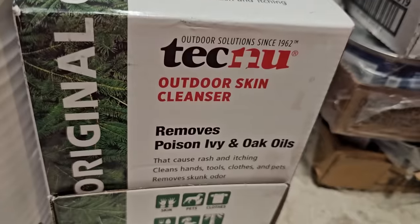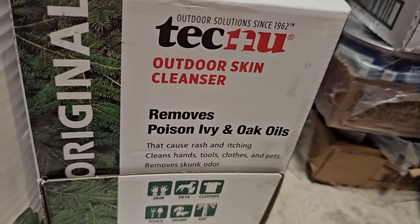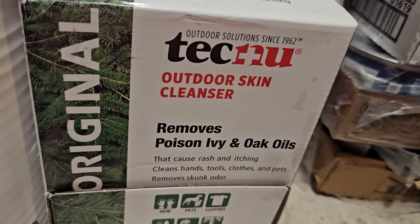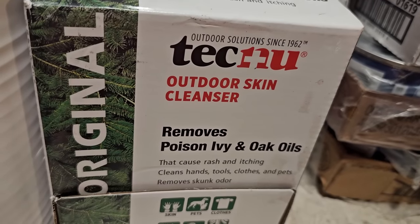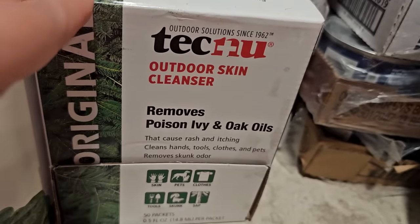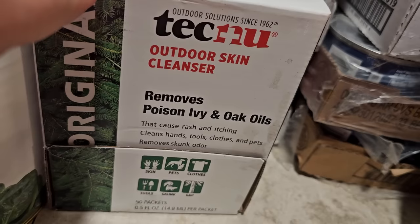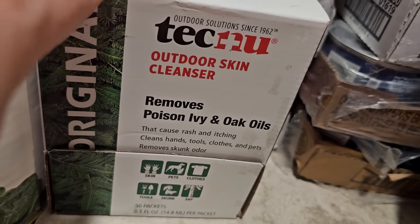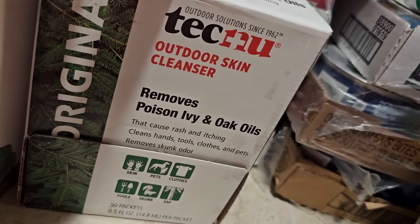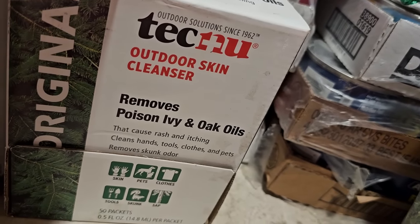This is a package of Technu individual packets — little single-serve half-ounce packets. Technu is a cleanser for poison ivy. I have several family members who are super sensitive to poison ivy and we have a lot of it around our property and the places we go. If you can wash up with this immediately after exposure, you will not come down with the rash. We live by this stuff. I have bottles of it around, but these packets are so I can give them to my kids in their individual first aid kits when they're going hiking — making sure we always have it on us.